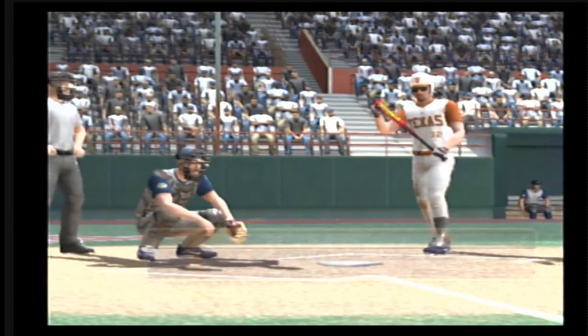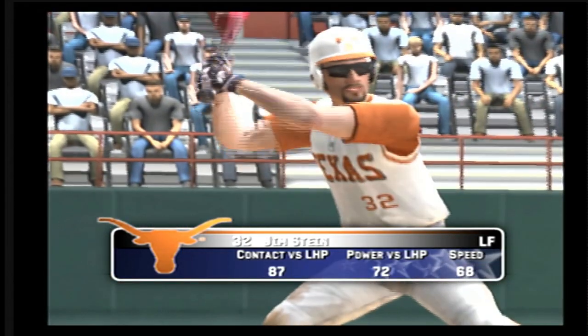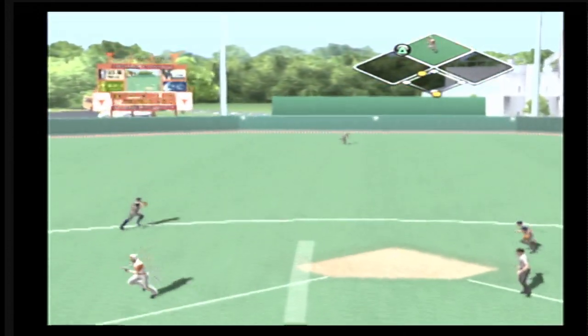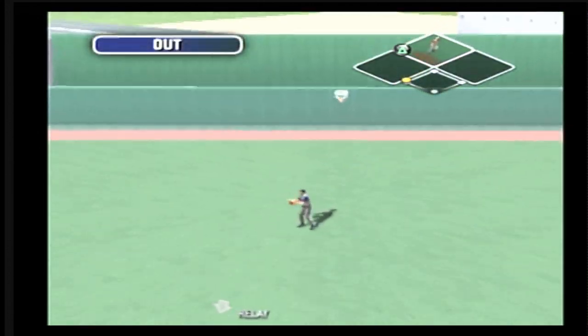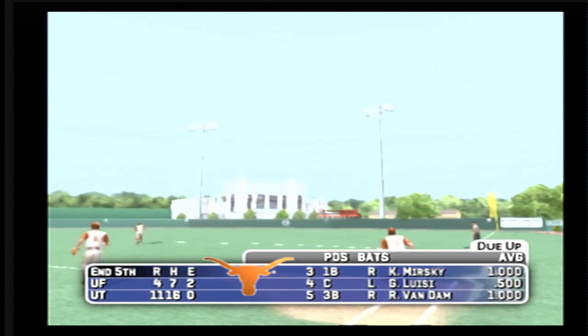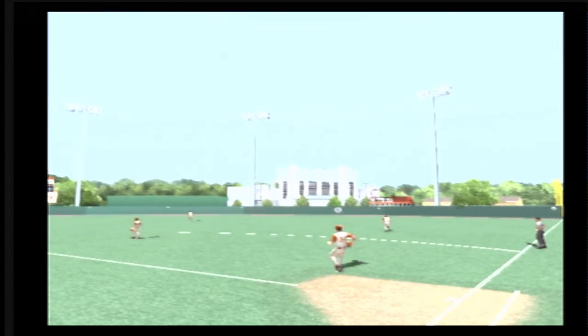Number 26 is on with a two RBI double, the runner moves to second — it's eleven to four. This one is hit to dead center field, makes the grab. Texas leaves a man on second, we'll go to the top half — it's eleven to four. It's a great inning; they tack on a few more, now that lead is just a little more comfortable.